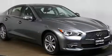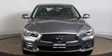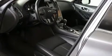All of the premium features expected of an Infiniti are offered, including a built-in garage door transmitter, automatic dimming door mirrors, and a split-folding rear seat.